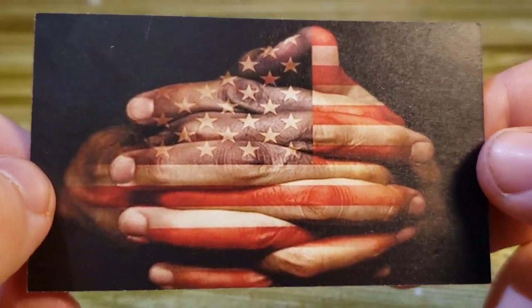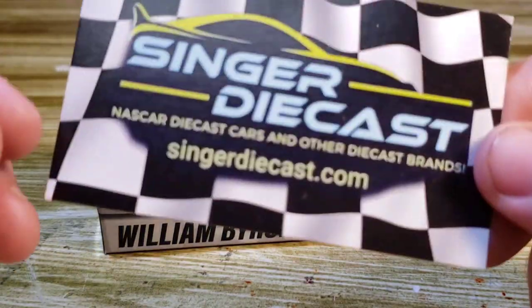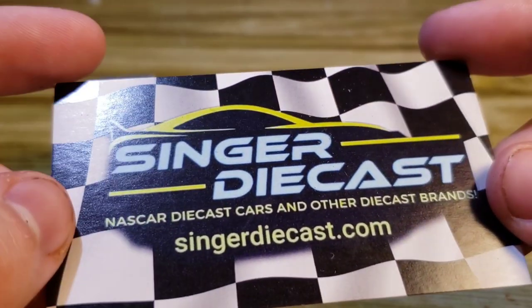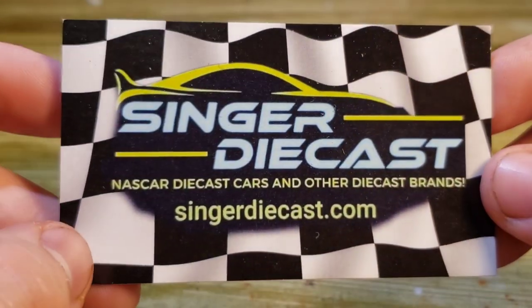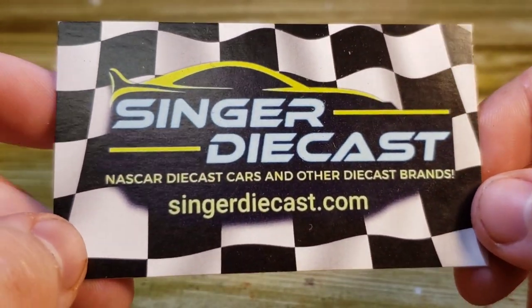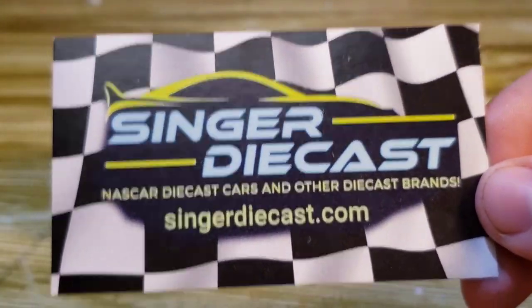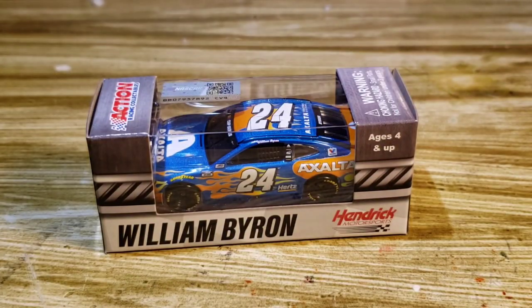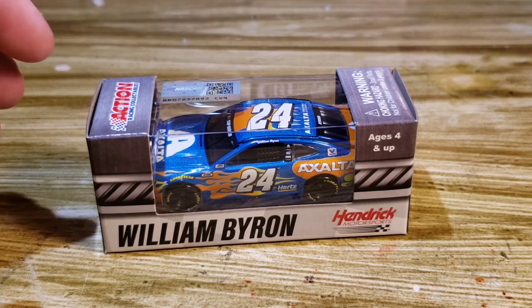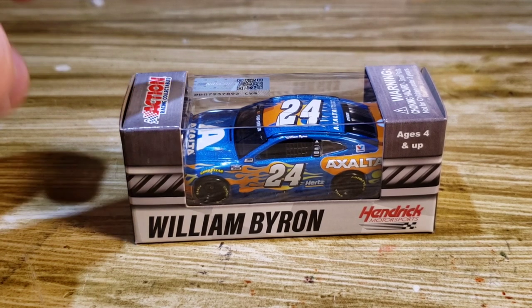I'd never ordered from This Singer Diecast before, so I gave it a try — and here it is. They got this out very quickly; they did a restock and I saw it through the hashtag I follow. I definitely recommend them. I'll leave the link in the description below. They sent the right one, no issues, and it arrived in just a few days.